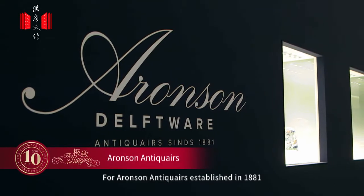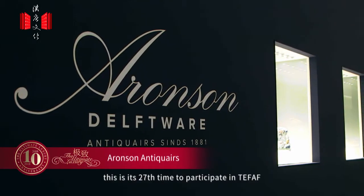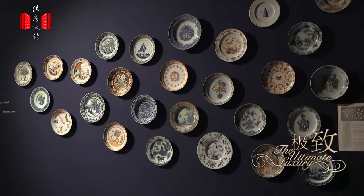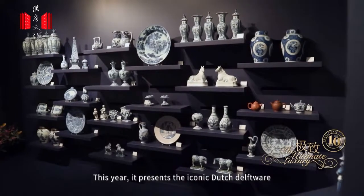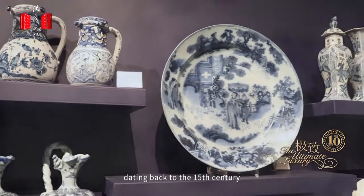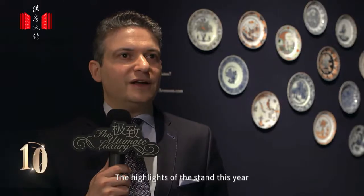For Aronsen Anticaers, established in 1881, this is its 27th time to participate in TEFAF. This year it presents the iconic Dutch delftware, which embodies a traditional craft dating back to the 15th century. The highlights of the stand this year are some really important pieces of Dutch delftware.